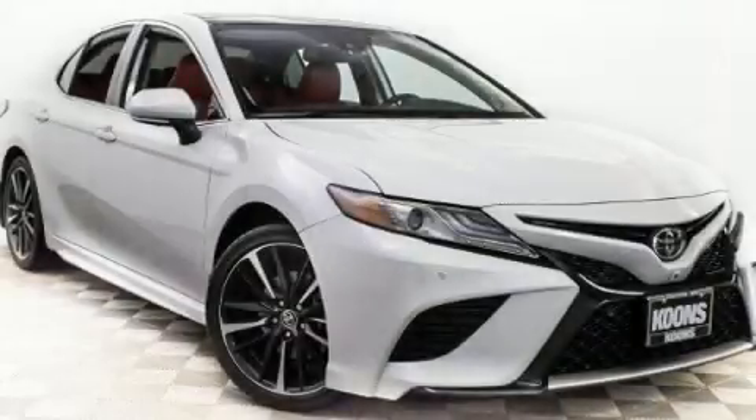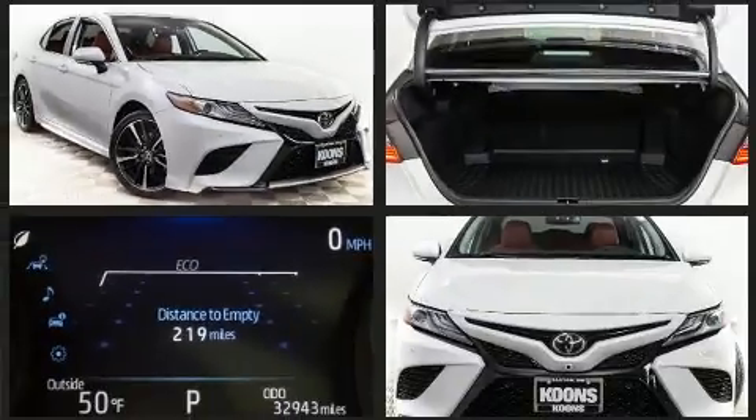Climb inside the 2019 Toyota Camry. This four-door, five-passenger sedan still has less than 35,000 miles.